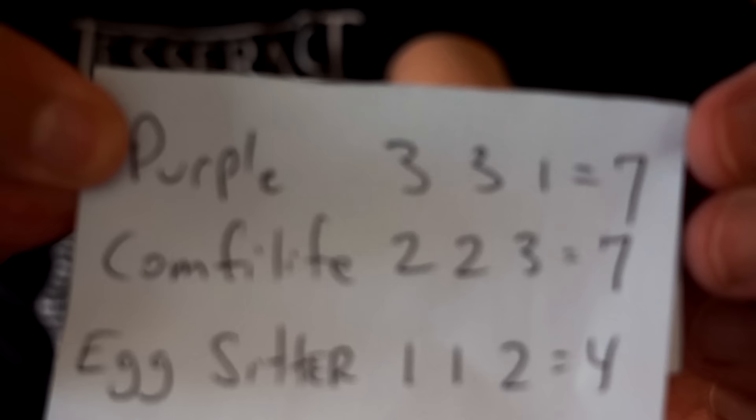Let's add up the scores. The Purple had a total of seven points. The Comfy Life had a total of seven points. And the Egg Sitter had a total of four points. So it's a tie between the Purple Cushion and the Comfy Life. It should be pointed out that the price difference between the two is significant — about a $100 difference — which could factor into your decision. They're both very good cushions but each person will have a very subjective opinion. Have you used any of these cushions? Tell me what you think in the comments below, and please subscribe for more product reviews from me, James White, with Freakin' Reviews.